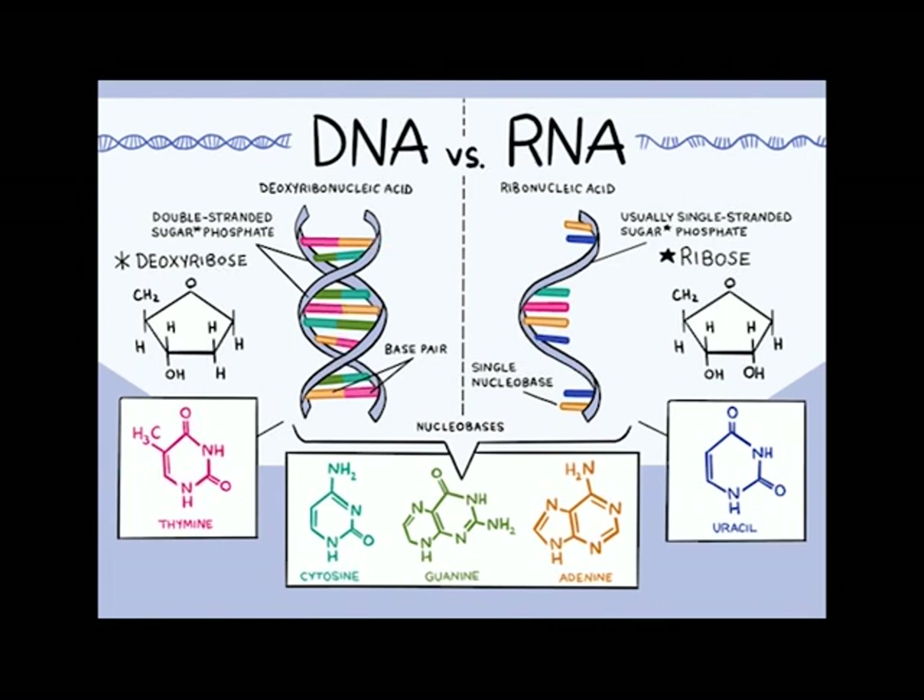Ribonucleic acid, or RNA, is a polymeric molecule essential in various biological roles in coding, decoding, regulation and expression of genes. RNA viruses have small genomes which are subject to constant change. The difference between RNA and DNA is that RNA contains the sugar ribose — basically a carbohydrate sugar — while DNA contains the slightly different sugar deoxyribose, a type of ribose that lacks one oxygen atom. And RNA has the nucleobase uracil while DNA contains thymine. But we're not going to look too much into that.